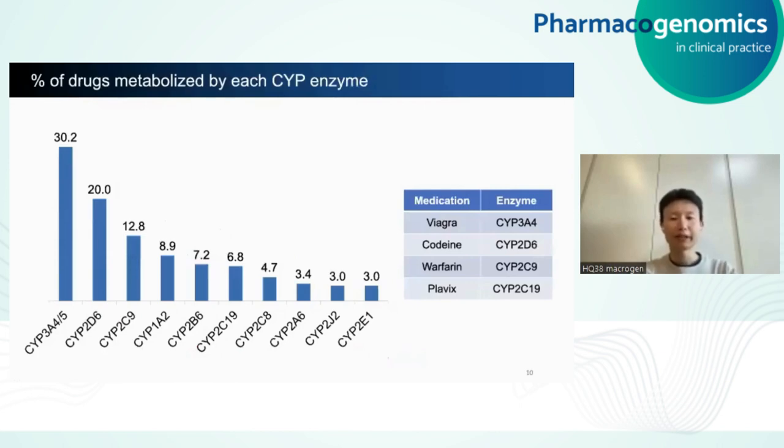In the human genome, there are 57 CYP genes, but those shown here are responsible for metabolism of most prescription drugs you will find in the US drugstore today. For example, Viagra is metabolized by CYP3A4, codeine by CYP2D6, and so on. I want to draw your attention to CYP2D6 — it's the second highest contributor, metabolizing about 20 to 25% of the medications, but it's known to have the most inter-individual variation in terms of genetic polymorphism and enzymatic activity. Therefore, it's a really important precision medicine target.